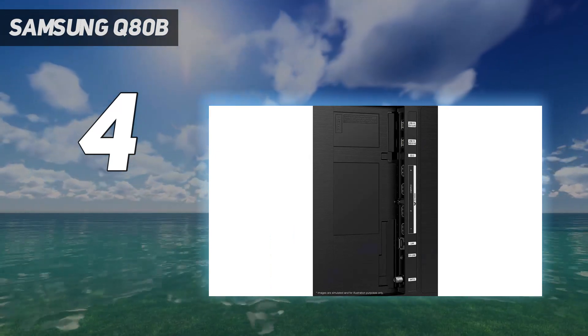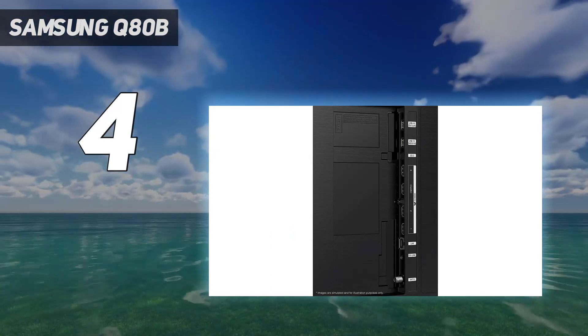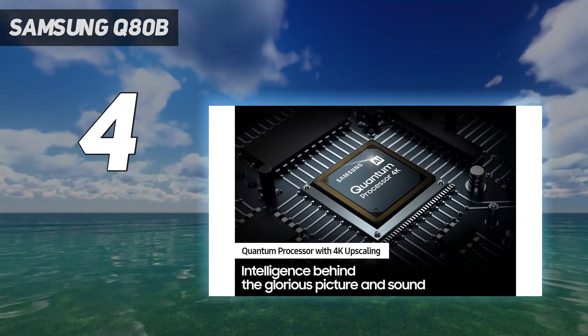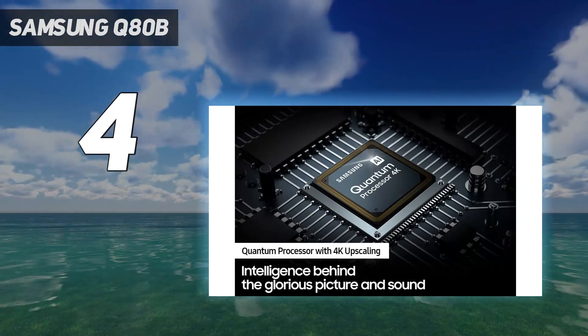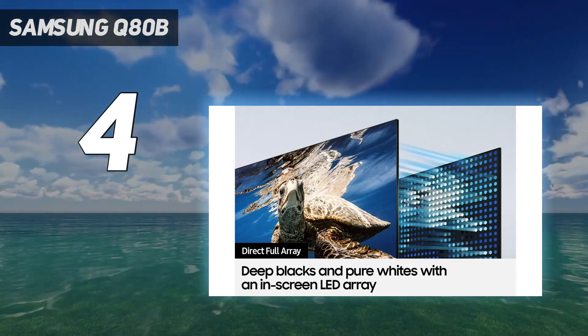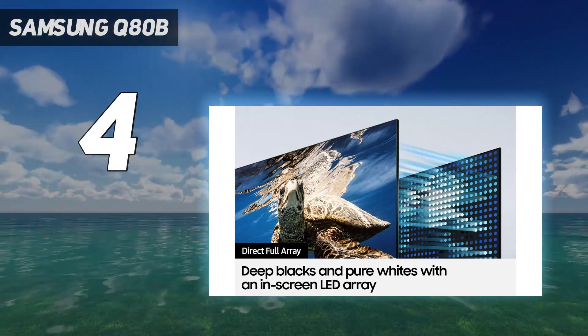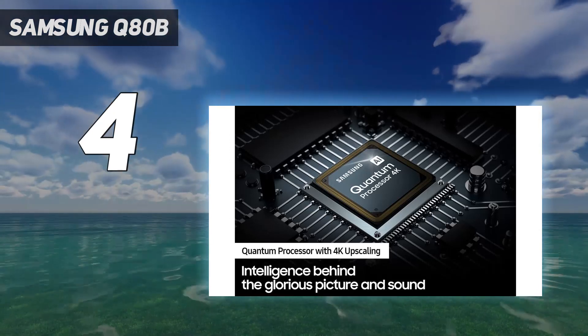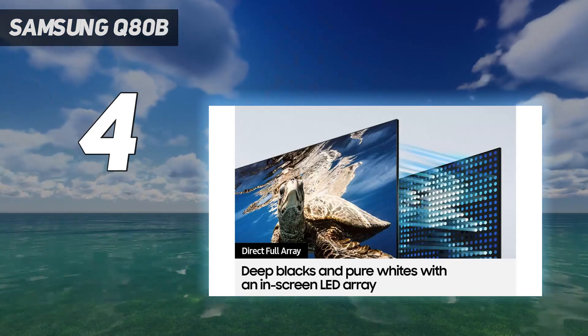QLED, after all, is impervious to screen burn, which translates nicely to anxiety-free gaming sessions. The Samsung also has four HDMIs that all support 4K 120Hz playback. There's also ALLM, NVIDIA G-Sync, and FreeSync Premium Pro support for gaming.